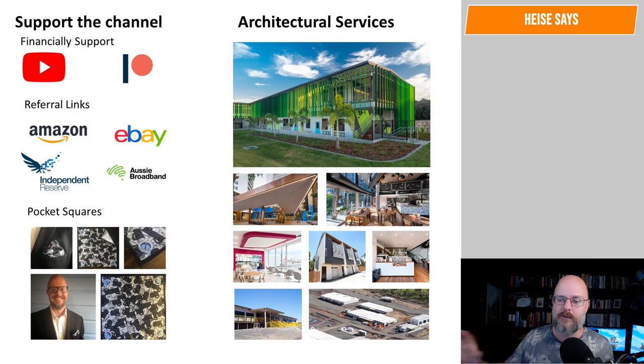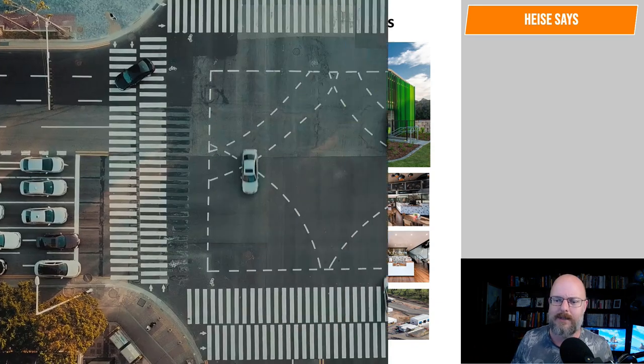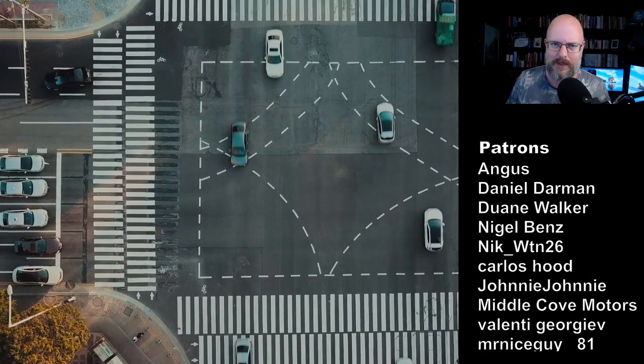Anyway, thanks for watching. Like, share, subscribe to the channel. Let me know your thoughts and opinions on this one in the comments down below. If you want to support us, there are a few ways you can — financially via YouTube or Patreon, using our referral links, or buying our pocket squares. Call us if you need an architect. Take care, everyone. I'll see you next time.